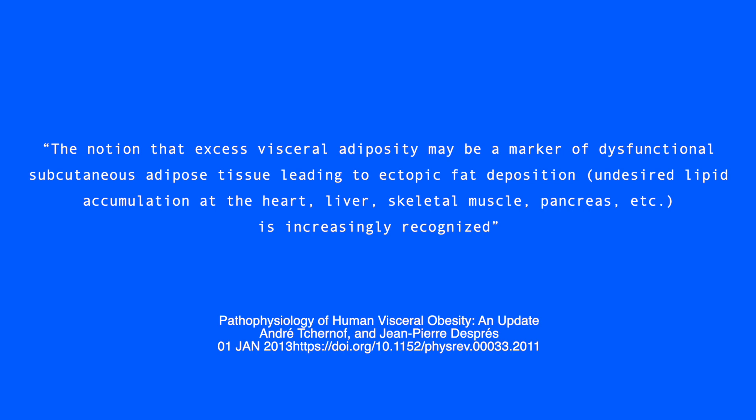Excess visceral fat may be a marker of dysfunctional subcutaneous adipose tissue — your ability to store fat subcutaneously is impaired, so it gets stored viscerally instead. This is quite a heavy topic, but the key takeaway is: if you avoid fructose and added sugars, it will help minimize the amount of visceral fat in your body, reduce metabolic dysfunction, and lower your risk of disease.